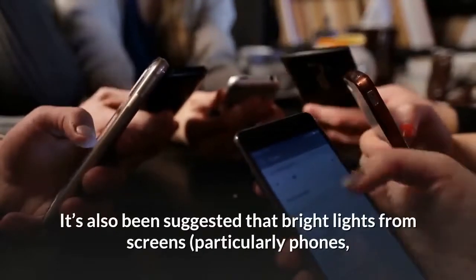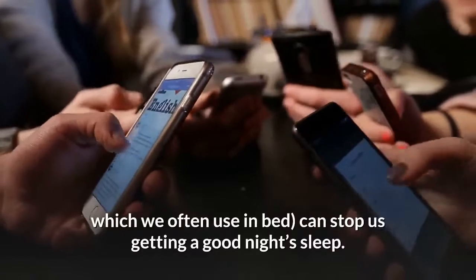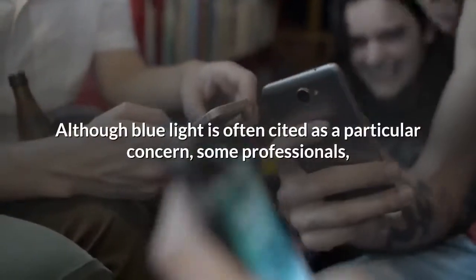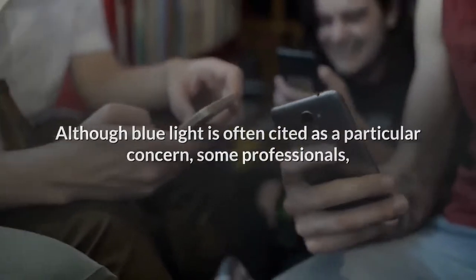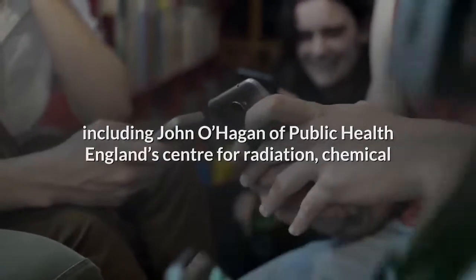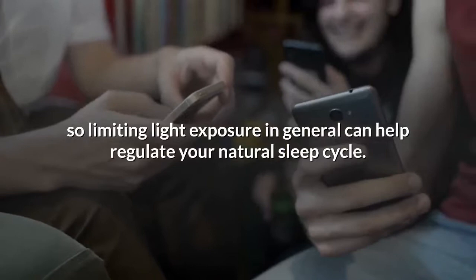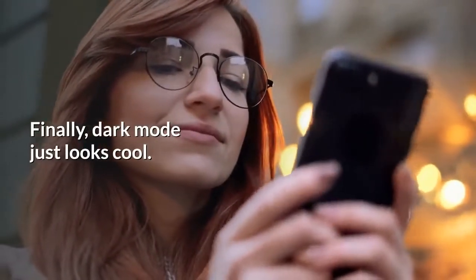It's also been suggested that bright lights from screens — particularly phones, which we often use in bed — can stop us getting a good night's sleep. Although blue light is often cited as a particular concern, some professionals including John O'Hagan of Public Health England's Center for Radiation, Chemical and Environmental Hazards say light on all wavelengths can disturb circadian rhythms, so limiting light exposure in general can help regulate your natural sleep cycle.